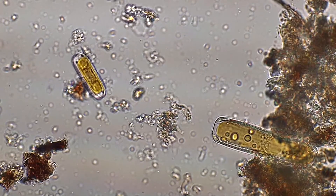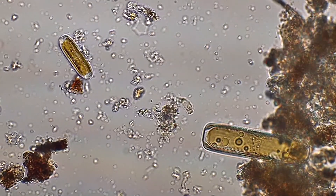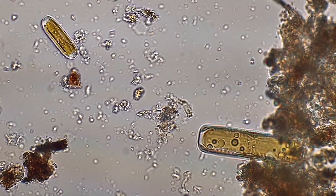Diatoms rely on nutrients such as nitrate, silicate, and iron to reach the surface layer where they live. What our study shows is that the availability of these nutrients has changed due to the way they cycle within the water column.